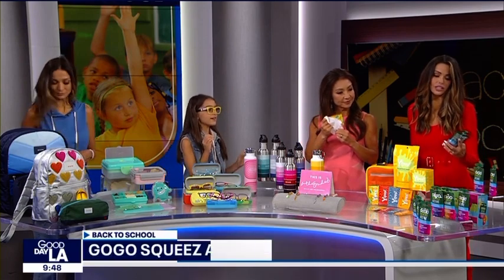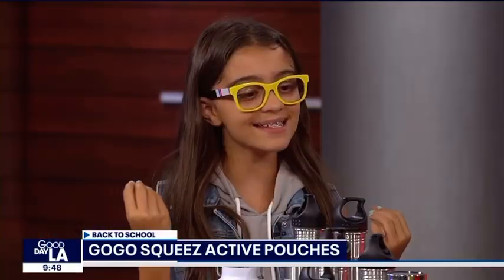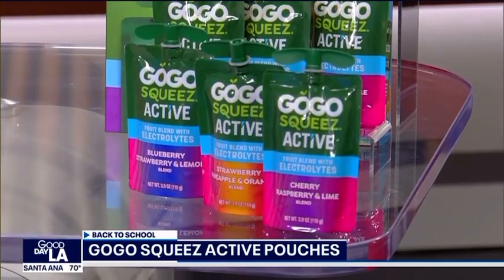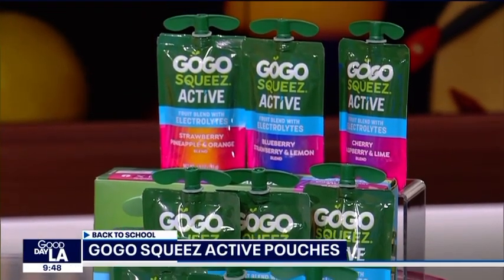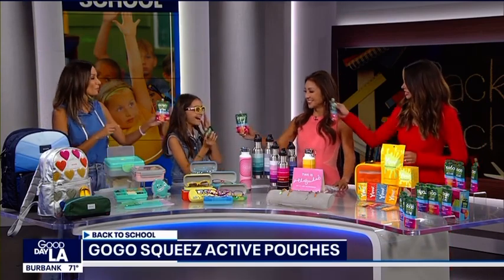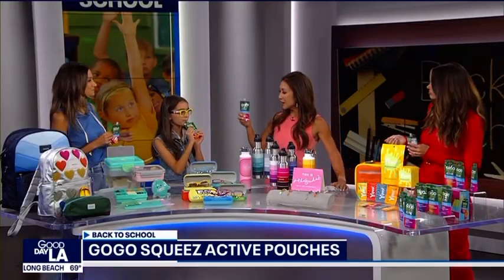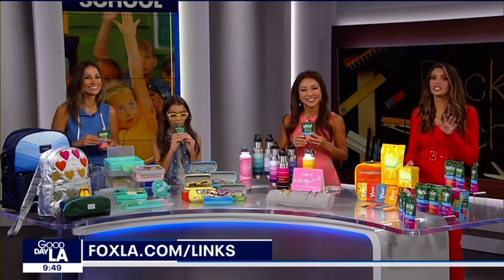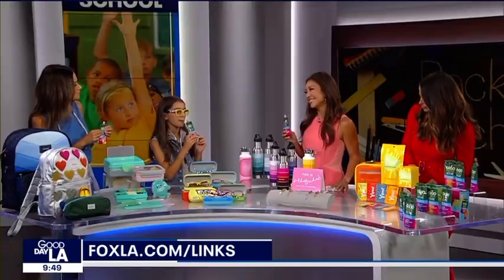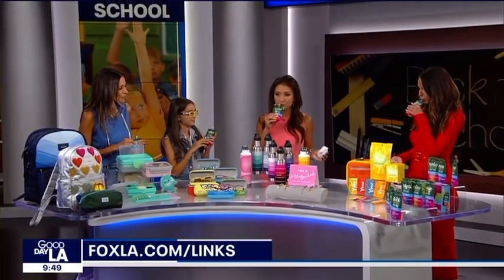Finally, we have GoGo Squeeze Active — so good and yummy, but also super healthy. It has electrolytes to keep you hydrated and energized throughout the day, and it's made with real fruit. Let's do a GoGo cheers — cheers to a successful school year! To connect with everything you see here, head over to our links page at foxla.com. Thank you Mona, thank you Laura — great job!